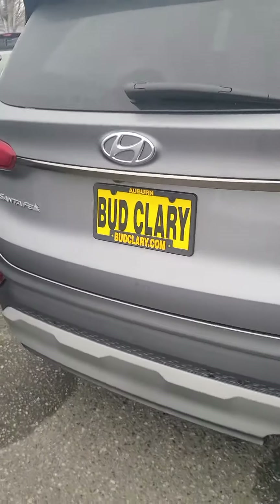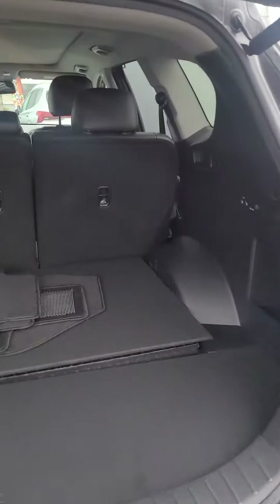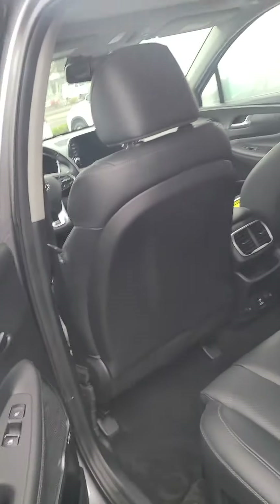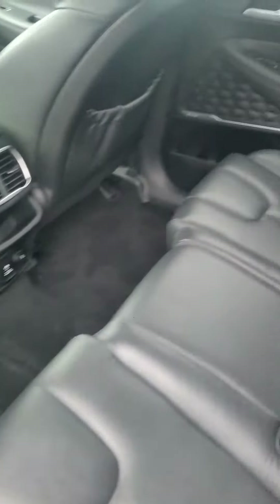Limited trim, so it's going to have all the features. Power liftgate, nice trunk space in the back. Comes with the Infinity sound system. Comes with a little bit of tint on the back window, has its own shades, and also the heated seats for the second row seats.